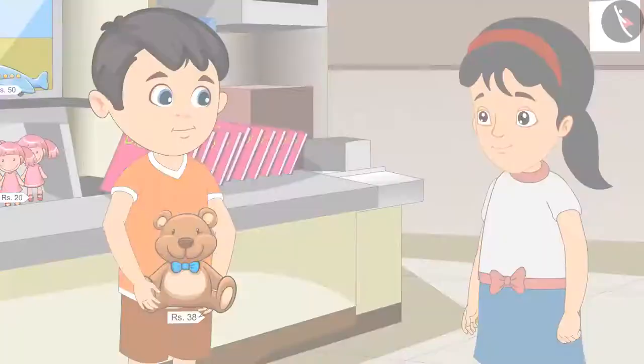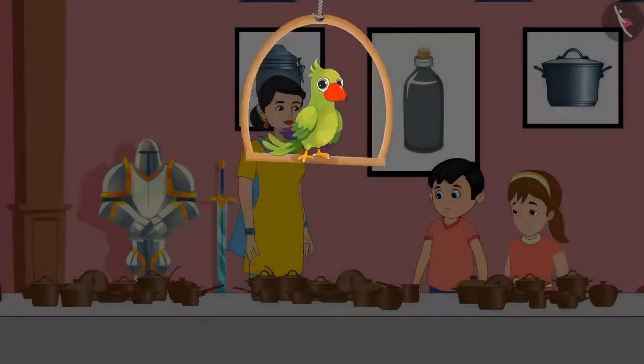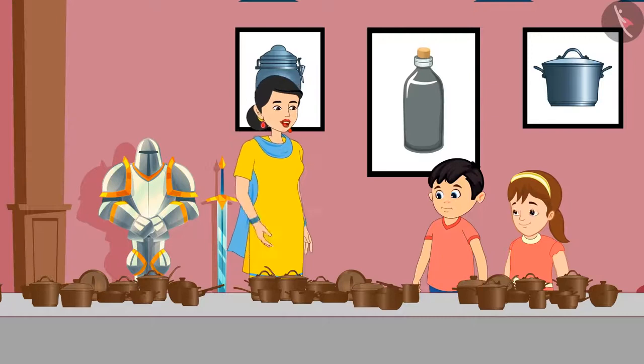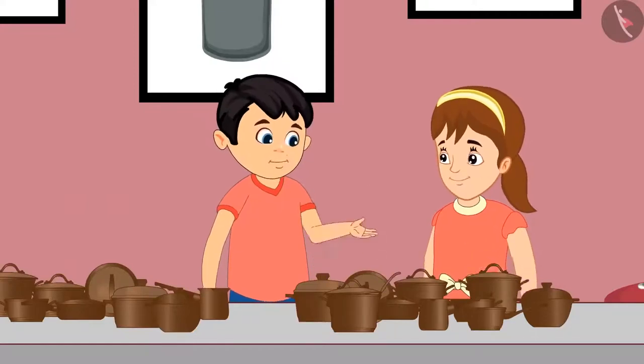Jhotu gave 38 rupees to the shopkeeper and took the toy from him. Today, Jhotu and Pinky have come to the museum with their mother. They are seeing many interesting and antique items here. Come, let's see what all three of them are seeing. Oh, wow! There are so many utensils here. Mom, why don't we use such utensils at our home? Jhotu, these utensils are really old and they were used a long time ago. Come, let's see how many utensils there are. Let us count these.